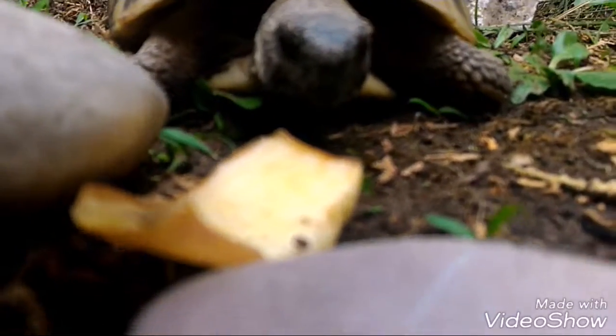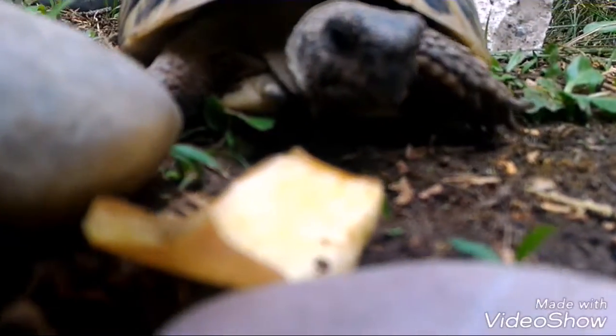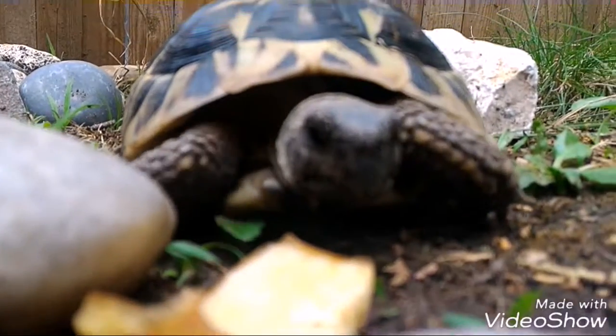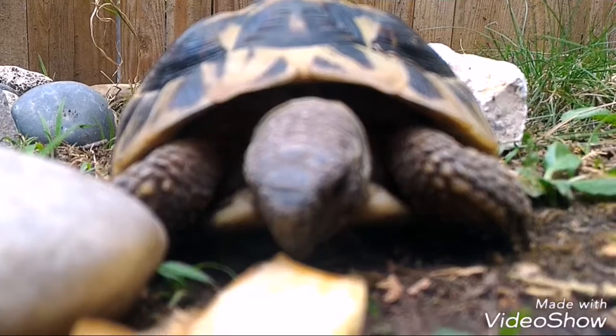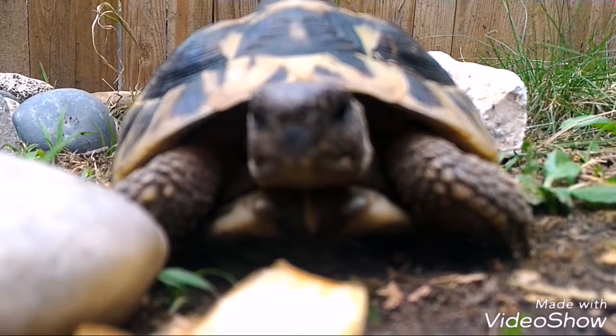Here is a close-up look of my turtle. She is very interested in the camera because she never sees it without the camera.